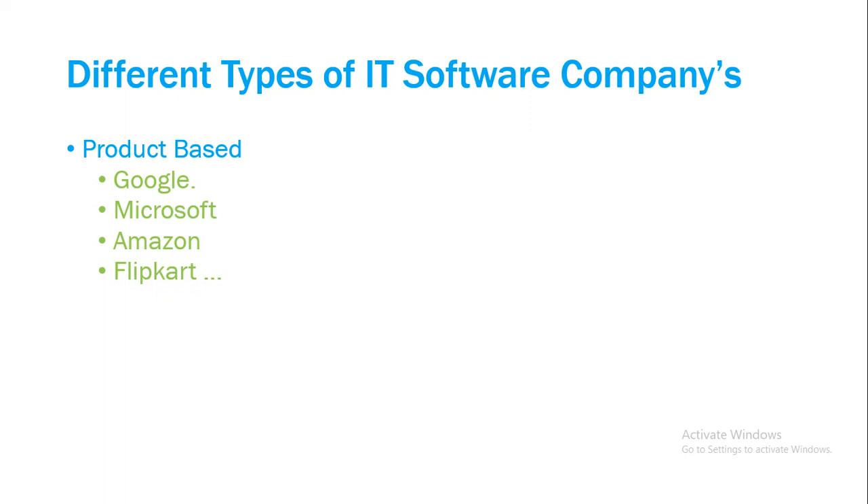Coming to service-based companies — what exactly do they do? They provide services to different companies, either supporting software and applications already developed by other companies, or developing additional applications that are needed. That's where service-based companies come in. In India, we have companies like TCS, Infosys, Wipro, and HCL. These are the top service-based companies in India, and they have multiple customers or clients to whom they provide IT services.